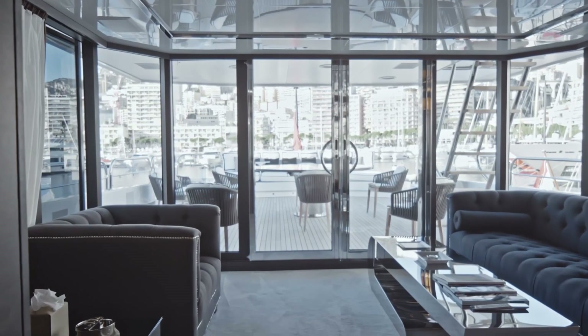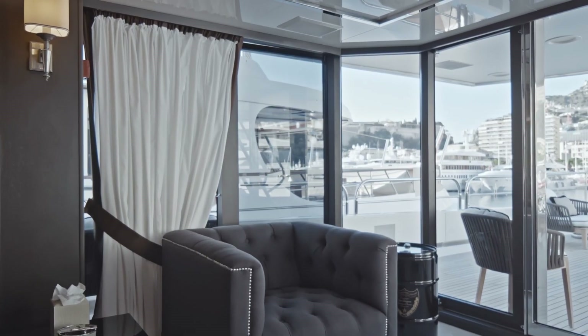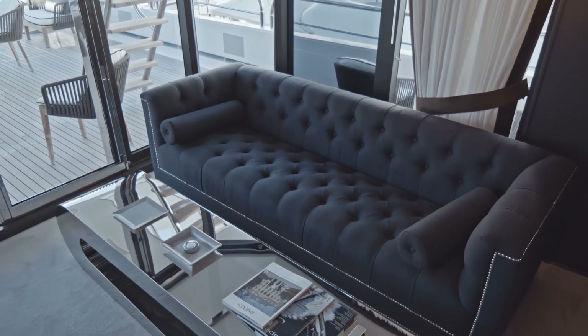The final area of the interior is the sky lounge — a lot of natural light, a cozy space, ideal to get away from the rest of the guests, read a book and relax.